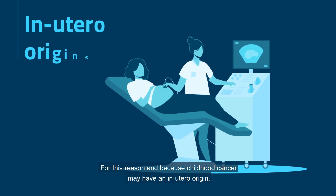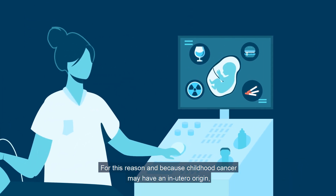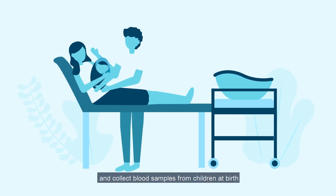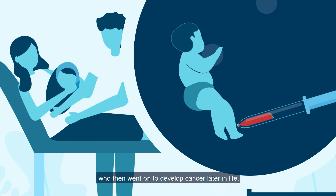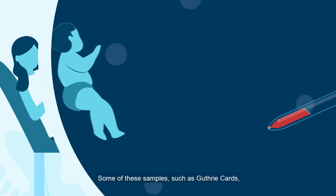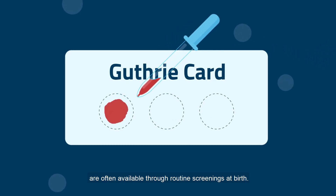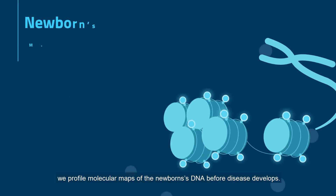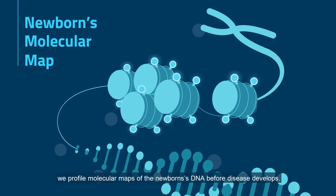For this reason, and because childhood cancer may have an in utero origin, we've decided to travel back in time and collect blood samples from children at birth who then went on to develop cancer later in life. Some of these samples, such as Guthrie cards, are often available through routine screenings at birth. Based on such resources, we can profile molecular maps of the newborn's DNA before disease develops.